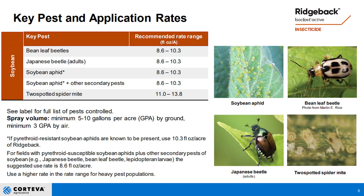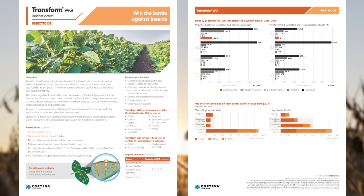With the isoclast and Transform component, you're getting control of sap feeders like aphids. With the bifenthrin that's part of Ridgeback, you're getting control of spider mites, grasshoppers, and any chewing insects. Ridgeback is the insecticide moving forward for soybeans to combat tough insects such as grasshoppers and spider mites. Transform is still available as a single product for aphids — if you're not worried about grasshoppers or spider mites, Transform is definitely your aphid product.